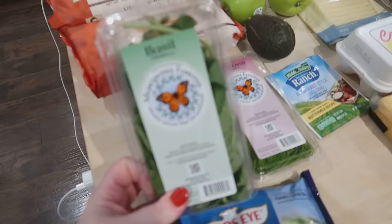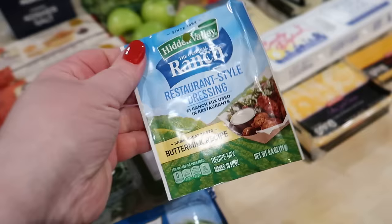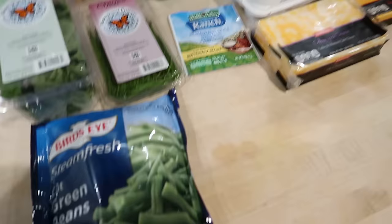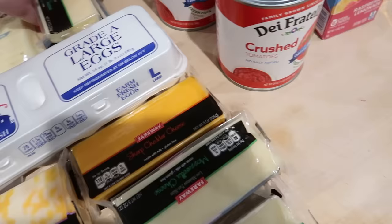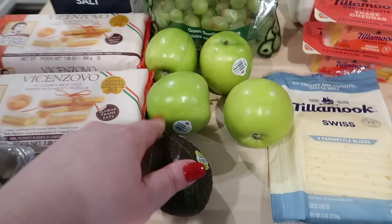I got some basil for the cheese manicotti and some chives for a dip I might make. I saw this in the store and I want to try making some lower-calorie restaurant-style ranch, so I went ahead and got that — not for Easter, just to have on hand. I got some frozen green beans, a bunch of cheese for the mac and cheese and the manicotti — Colby Jack, sharp cheddar, and two pounds of mozzarella. I'm going to shred this all myself so it melts really well. And some eggs.